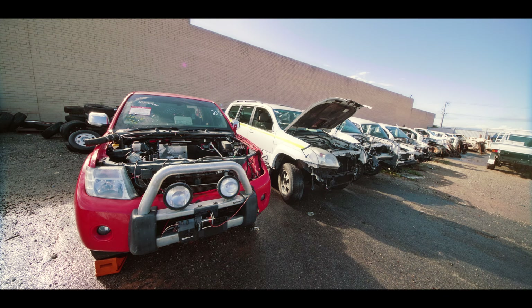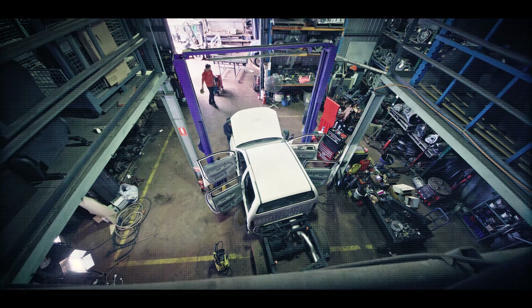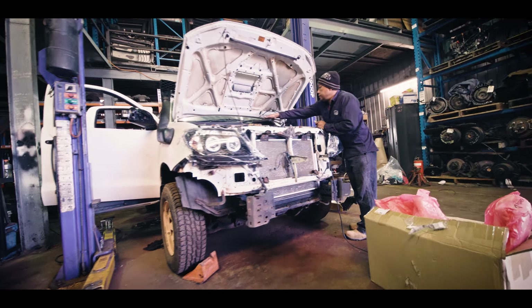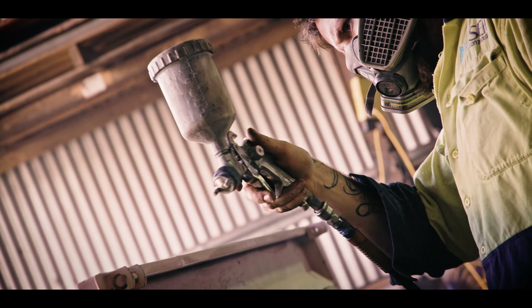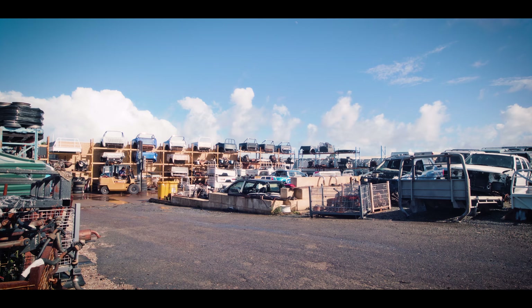If you need a part for your 4WD, Perth 4WD has it. As your one-stop shop for new and used parts and 4WD servicing, you'll always receive the best possible treatment from our team of experienced staff.